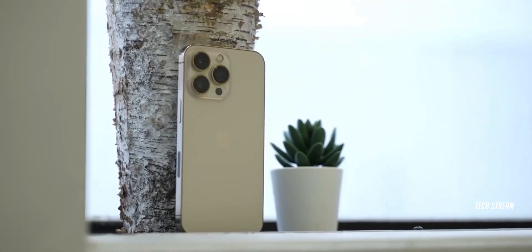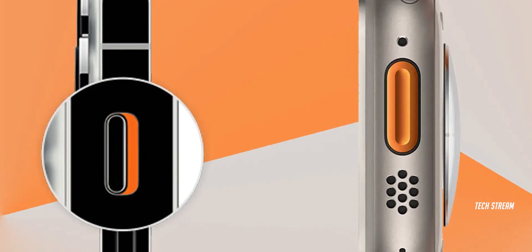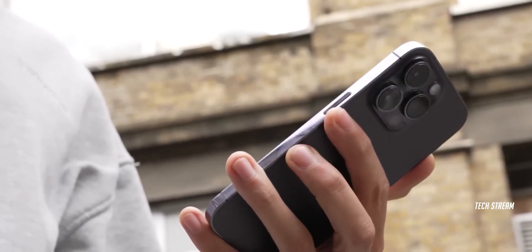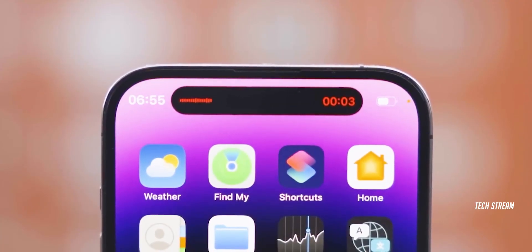This year, the exciting change is that they're ditching the mute slider in favor of a clickable action button, which is not just a simple trigger. This will be on the iPhone 15 Pro and Pro Max only, and if you get one, you'll have to learn how to use the action button — which is something new to play with.